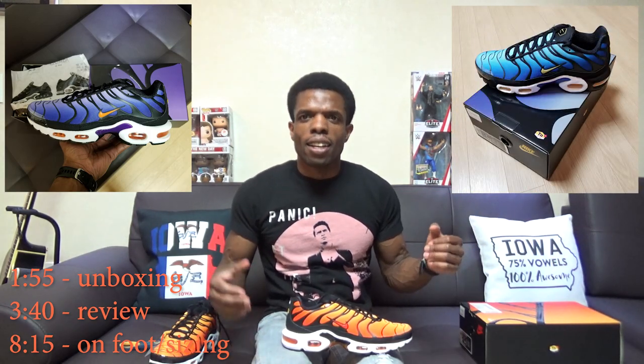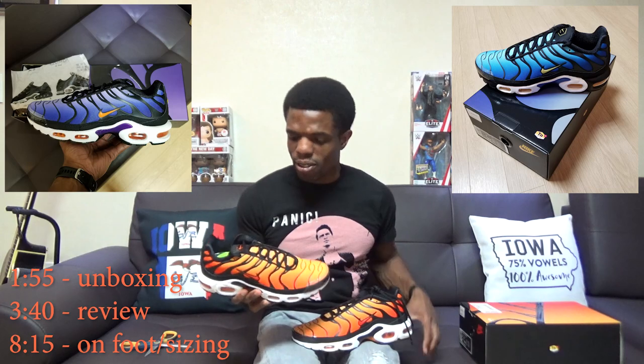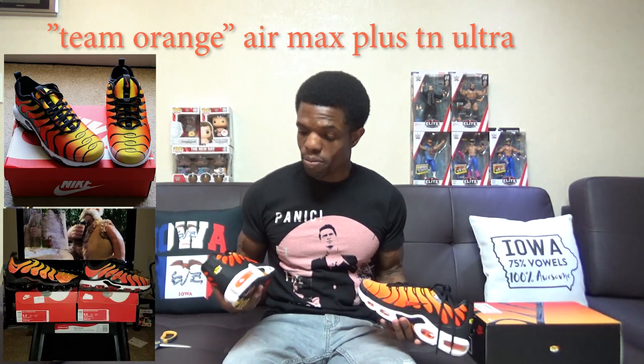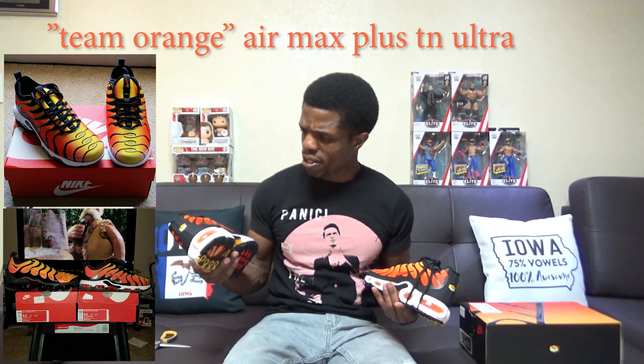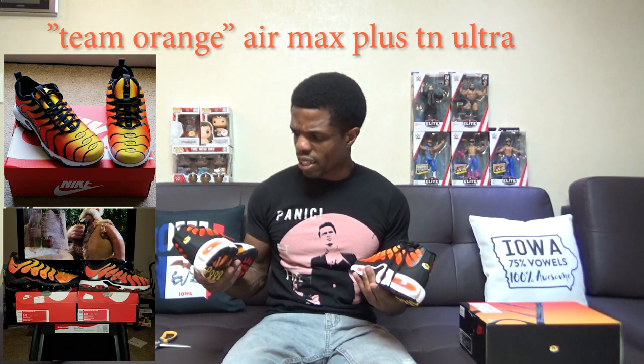So I finally got these, which means I've completed the pack — got all three. Got the voltage purple, got the hyper blue, and now I have these. Pretty content with that honestly. I'm not overwhelmed with joy or anything because these are very similar to another pair of Air Max Pluses that I have — I'll toss up a picture. I don't remember what those were called, but they're largely the same. I think the difference had something to do with the coloring of the outsole and midsole, and something else was slightly different as well.